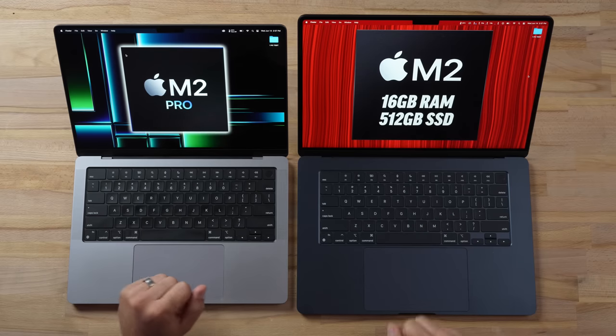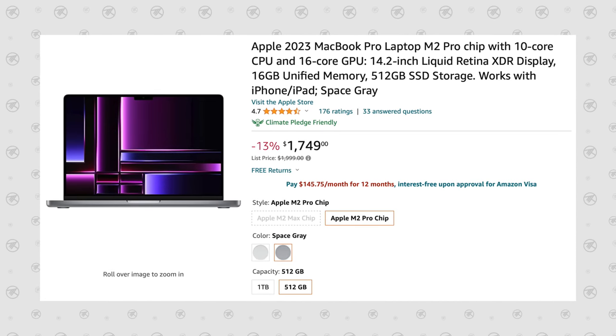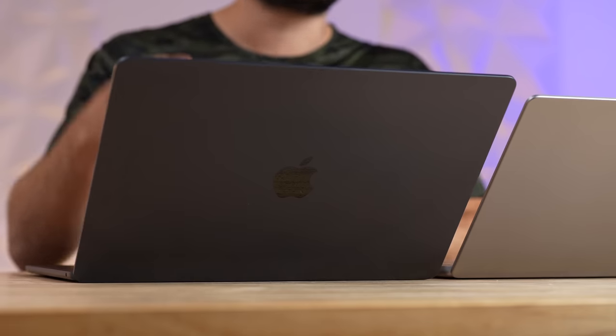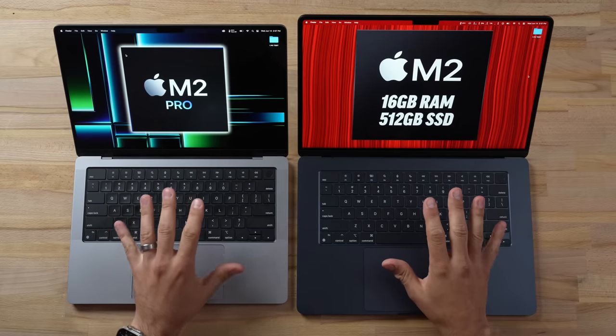Both of these machines have 16 gigs of RAM and 512 gigabytes of SSD. What makes this a tougher choice is that right now on Amazon you can get the 14-inch Pro for $1,750 — only $50 more than the MacBook Air. So should you get it? Let's start out with the external differences.